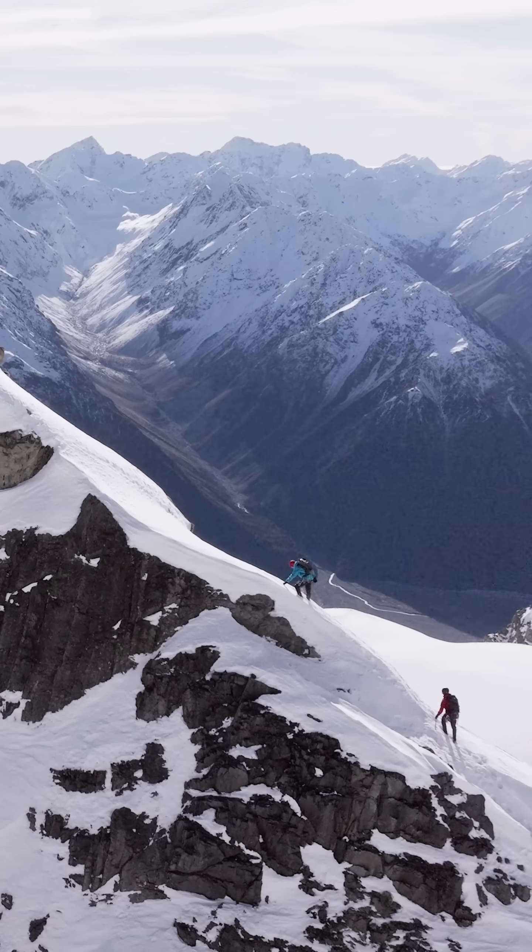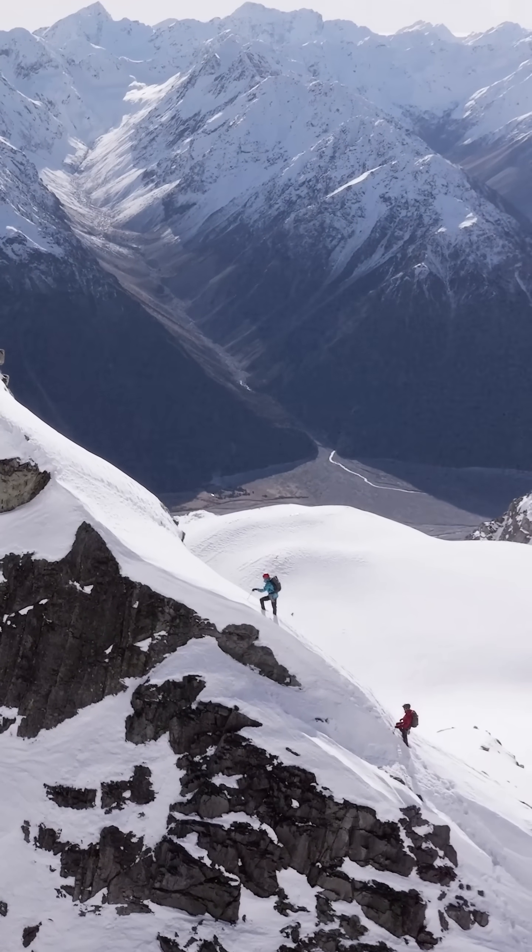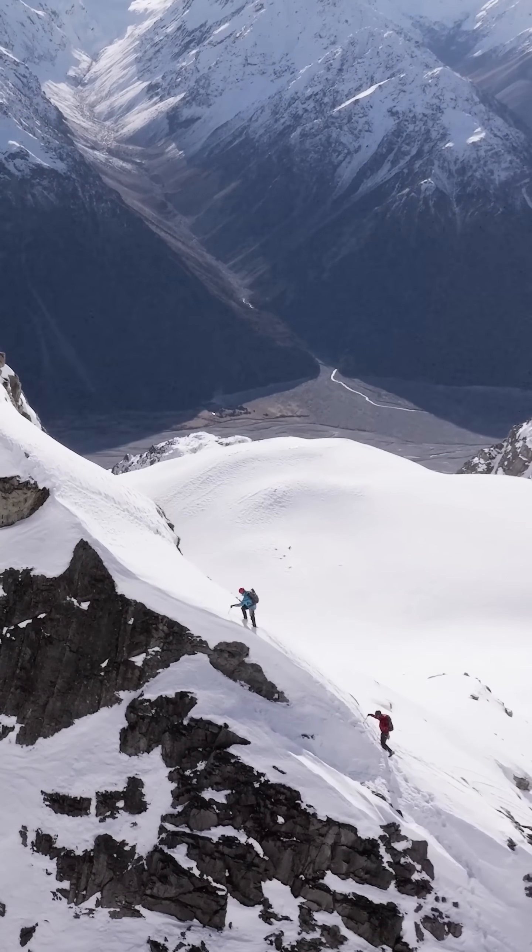Give cornices a wide berth when travelling on or under ridges. Cornicefall can also act as a large trigger for other avalanche types.